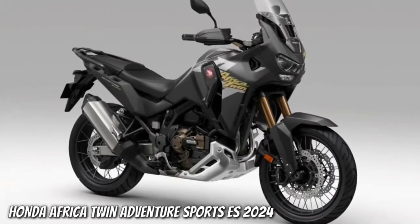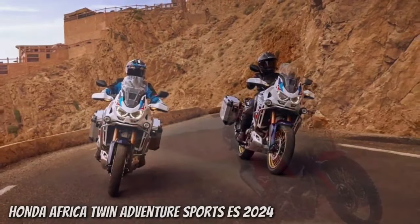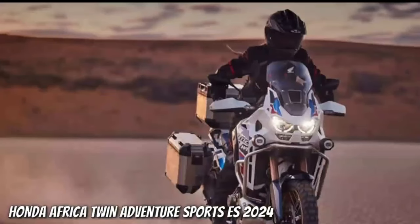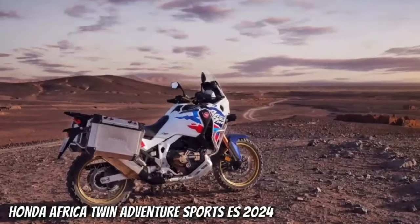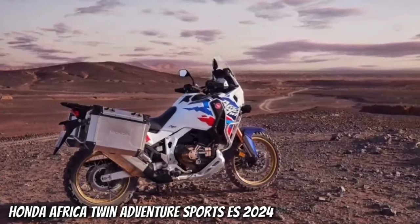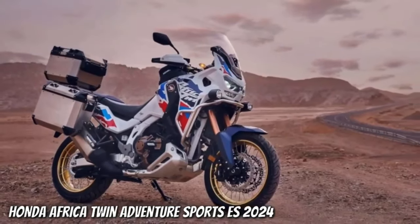2024 Honda CRF 1100L Africa Twin updates. The lighter, smaller, and more off-road-focused version of the Honda Africa Twin will now be available with manually adjusted suspension at both ends, and as a first on the smaller Africa Twin model, it can be specced with the EERA electronically equipped ride adjustment kit for on-the-fly damping adjustments when riding on and off-road. The suspension stroke of the new EERA kit bike remains the same as the manually adjusted machine: 230 millimeters front, 220 millimeters rear. The system measures the bike's speed from the ECU.